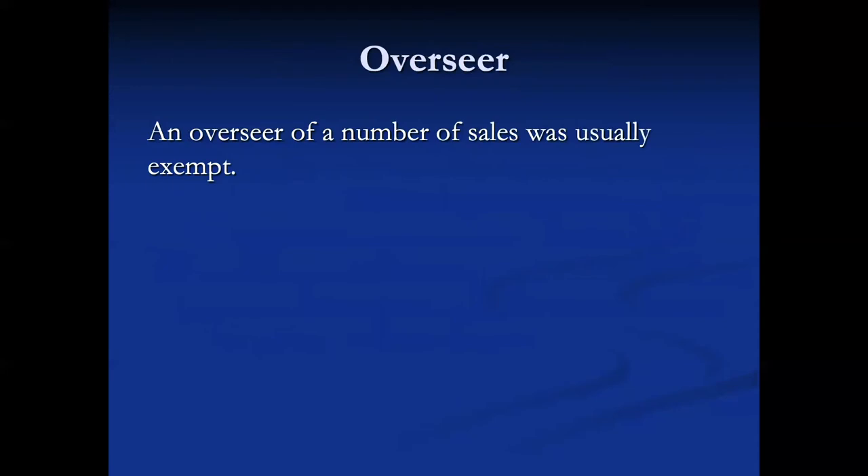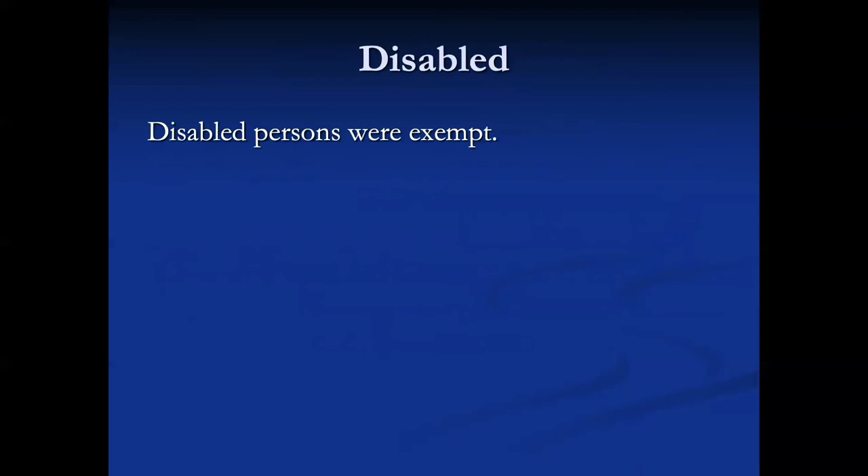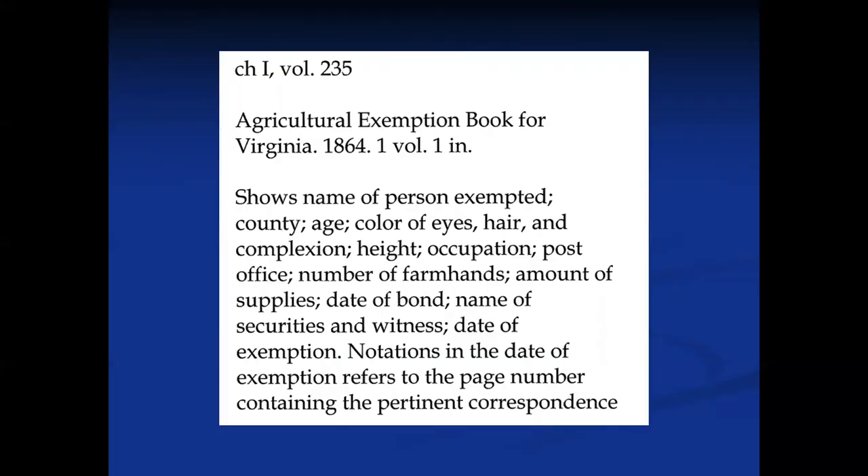An overseer of a number of slaves was usually also exempt. Disabled persons were also exempt. For Virginia, we have agricultural exemption books that show the name of the person exempted, what county, what they look like, what their post office was, how many farmhands they had, what they were supplying, the bond for that supplying, the securities and witnesses, and the date of their exemption. There is a register of those.